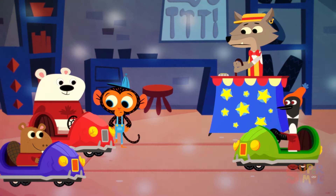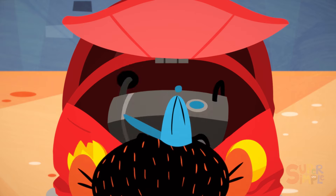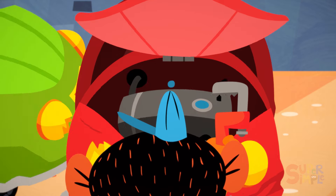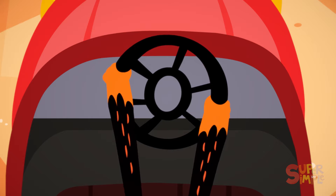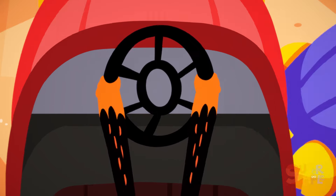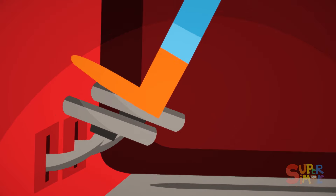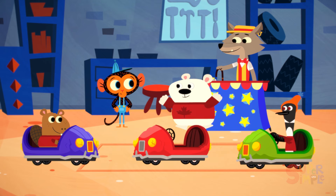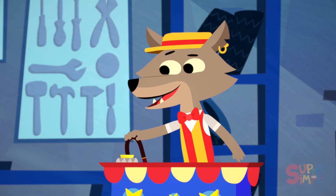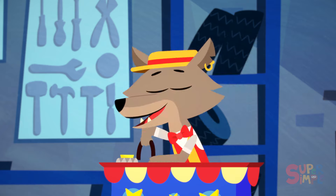Mr. Monkey checks one of the bumper cars. He checks the battery — it looks okay. Then he checks the steering wheel — it turns all right. He even checks the pedals — they go and stop just fine. So, Mr. Monkey, what's wrong with my bumper cars? Step right up and tell me. Don't be shy.